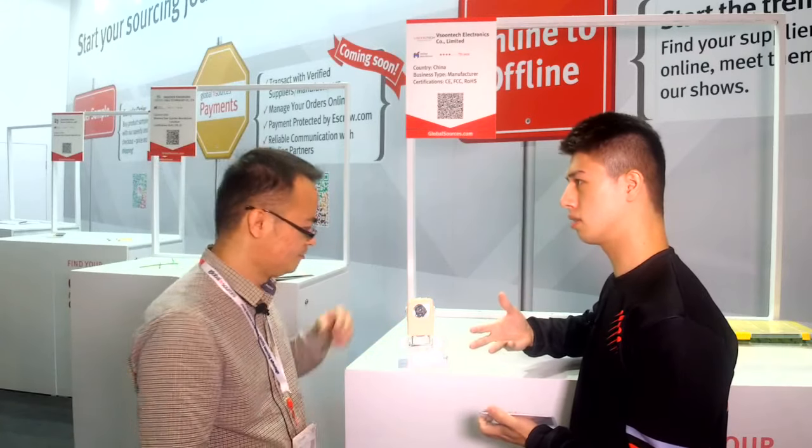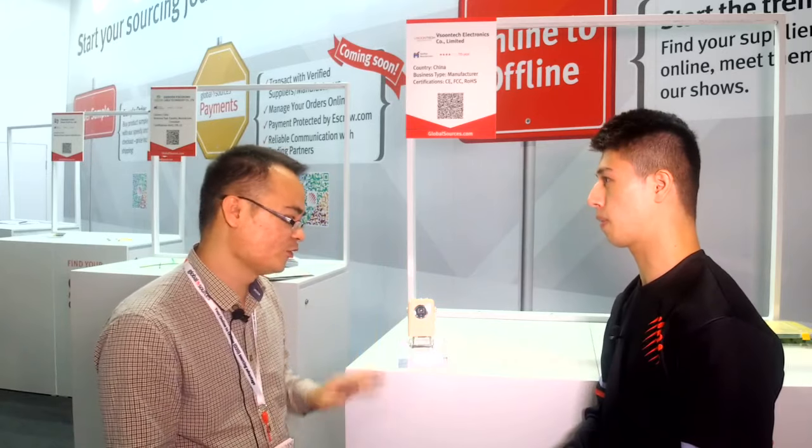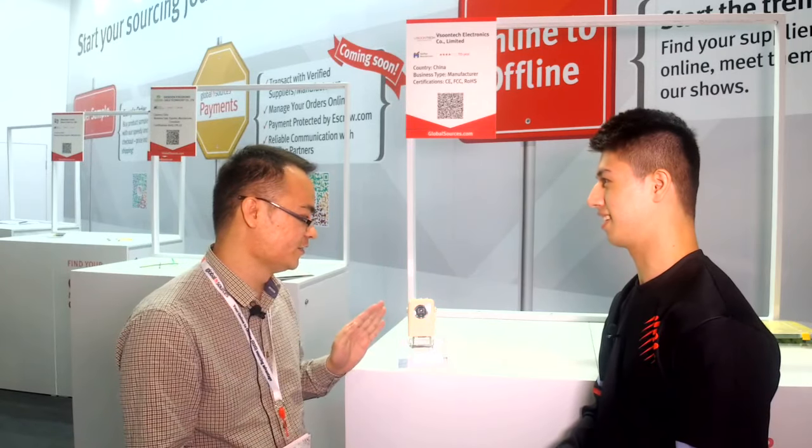Do you know how heavy this thing is? I'm not exactly sure of the kilogram. Maybe around 250 grams.